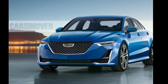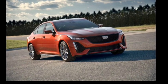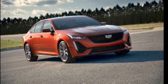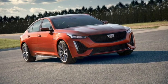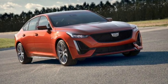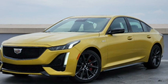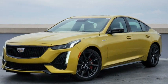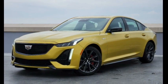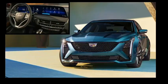Standard driver assistance equipment includes forward collision warning, rear park assist, and rear cross-traffic alert. More advanced technology is optional, including GM Super Cruise, which allows the driver to control steering, acceleration, and braking on most highways without holding the wheel. Standard automatic emergency braking with pedestrian detection and lane departure warning with lane keep assist are also included, along with adaptive cruise control with a hands-free driving mode.